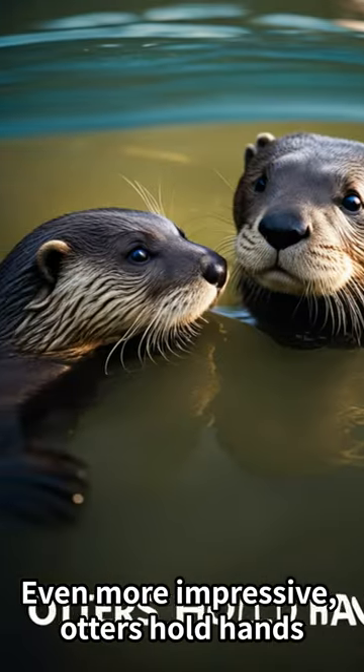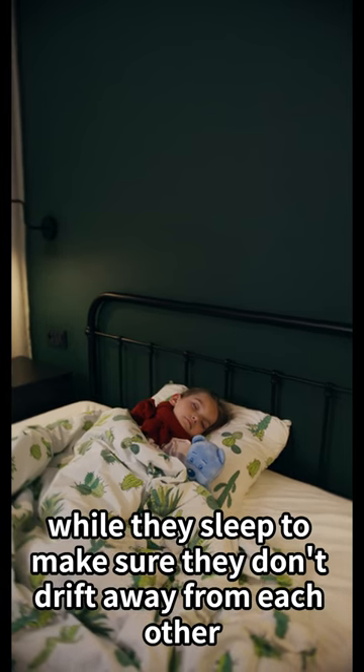Even more impressive, otters hold hands while they sleep to make sure they don't drift away from each other. Talk about adorable teamwork, right?